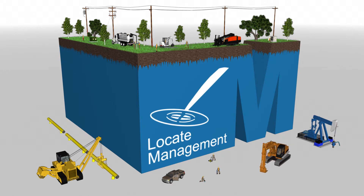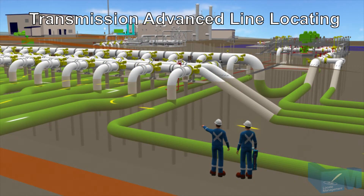Welcome to Locate Management, an education, training, and assessment service provider for damage prevention, ground disturbance, and line locating communities.